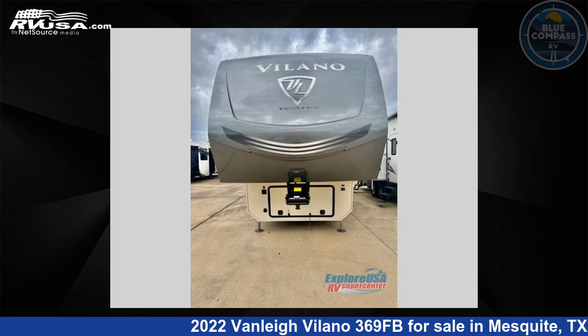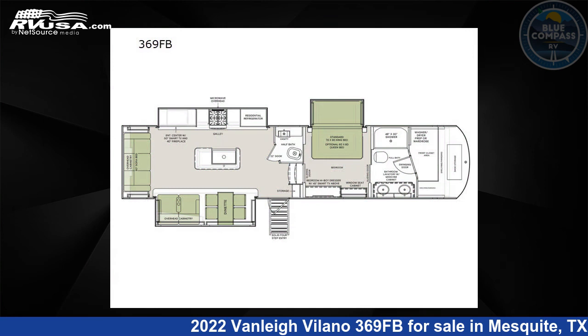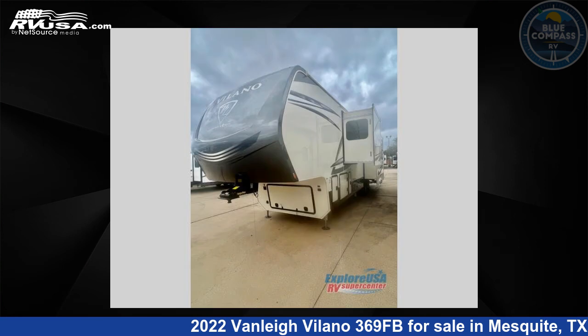This 2022 Vanleigh Vilano 369FB is a fifth-wheel RV. It is located in Mesquite, Texas 75150, and is offered for sale by Blue Compass RV, Dallas, Texas.